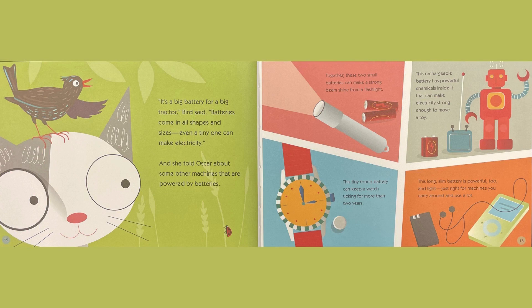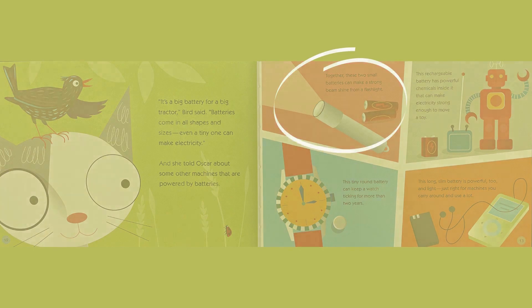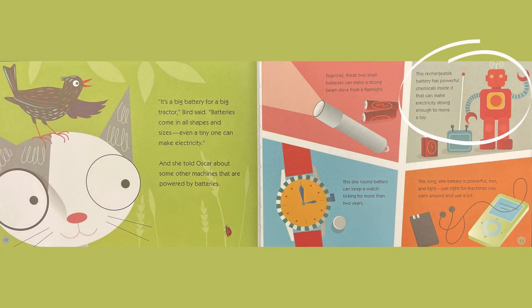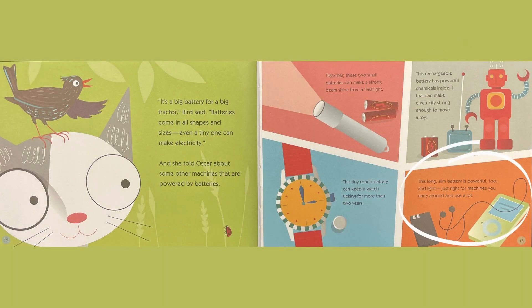Batteries come in all shapes and sizes. Even a tiny one can make electricity. And she told Oscar about some other machines that are powered by batteries. Together, these two small batteries can make a strong beam from a flashlight. This tiny, round battery can keep a watch ticking for more than two years. This rechargeable battery has a powerful chemical inside it that can make electricity strong enough to move a toy. This long, slim battery is powerful, too. And light. Just for machines you carry around and use a lot.